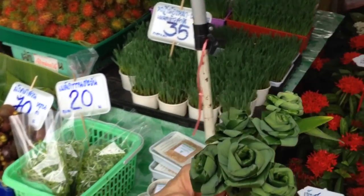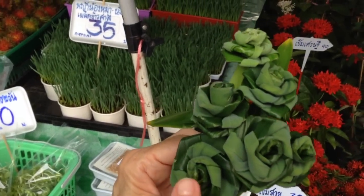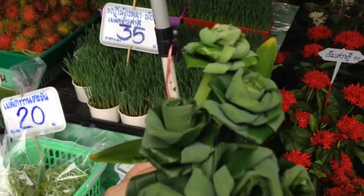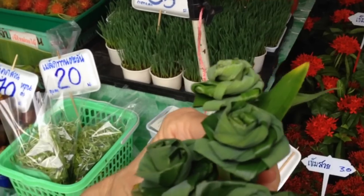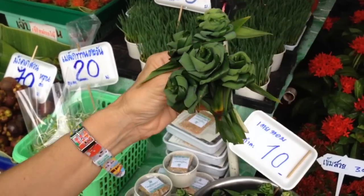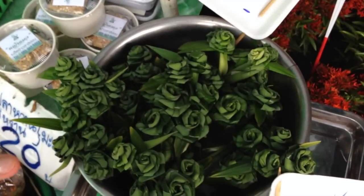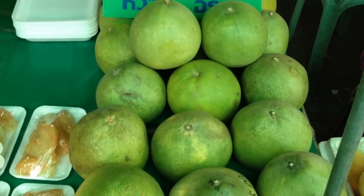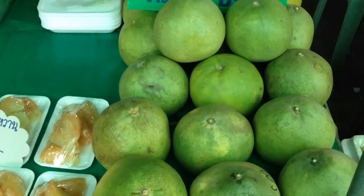We're walking in the market and the Thais do some really interesting things with leaves. Here's a leaf where they've made little rose buds from the leaves. These are the kinds of things you find in a flower market to go with your orchids, and there's a little tray here of somebody who made these leaves into roses.